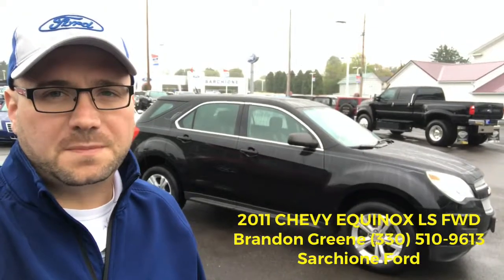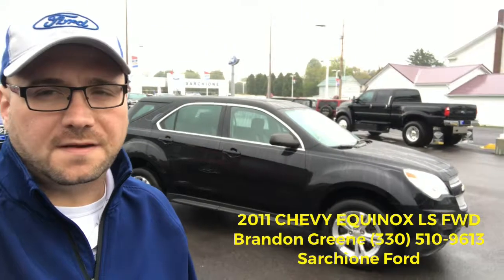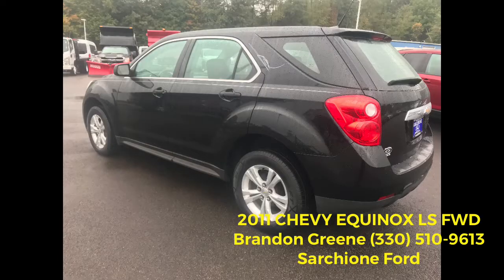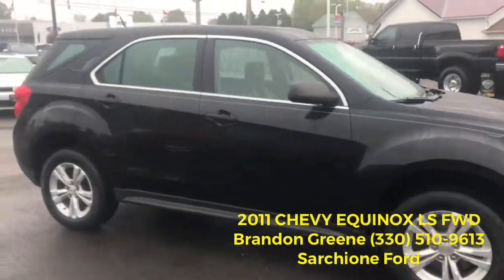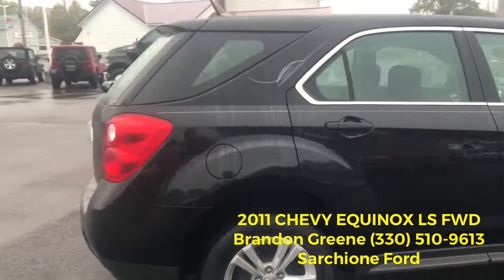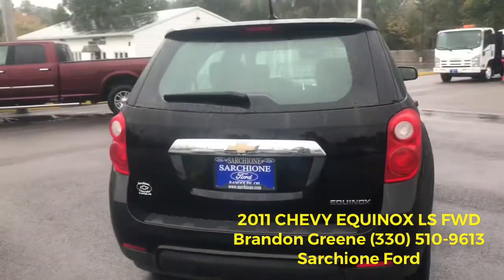Brandon Green here at SR Showing Forward, bringing you this 2011 Chevy Equinox LS front-wheel drive in awesome condition. Super, super clean, with roughly 66,000 miles on it and a clean Carfax report.